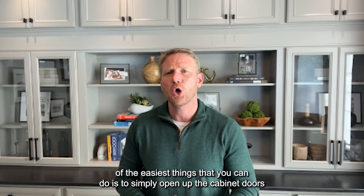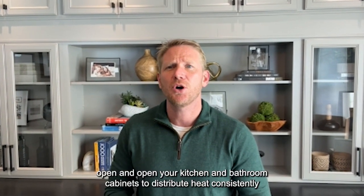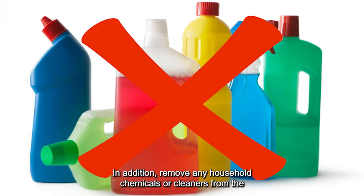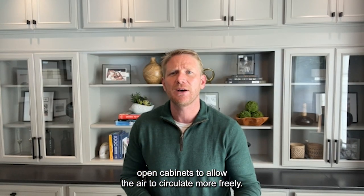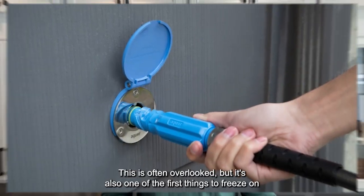Number two: open cabinet doors. If it's going to be very cold outside, one of the easiest things that you can do is to simply open up the cabinet doors where the piping is located throughout your home. Also leave interior doors open, and open your kitchen and bathroom cabinets to distribute heat consistently around the rooms. Remove any household chemicals or cleaners from the open cabinets to allow the air to circulate more freely.